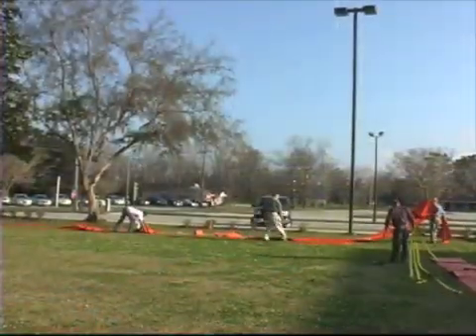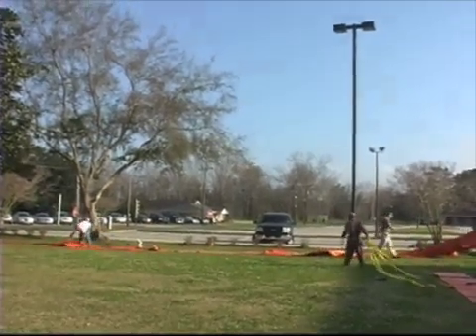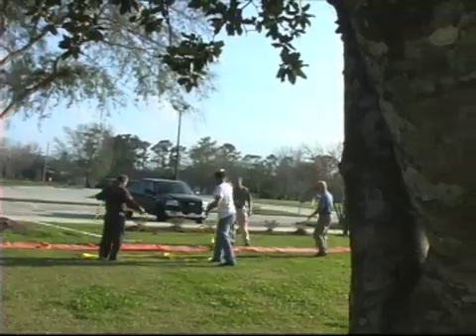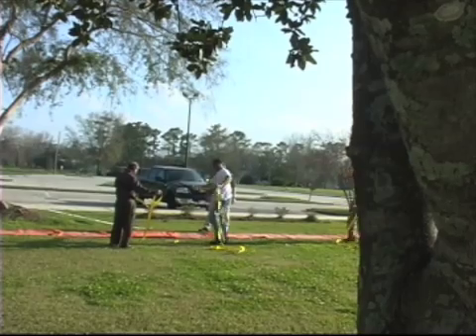In addition to that, Sheriff Sean Fon has pledged some help through the use of inmates and inmate labor, and together with a combined effort, we're going to be putting teams together and doing training so that we're able to deploy these tubes in a very fast manner if a threat arises.